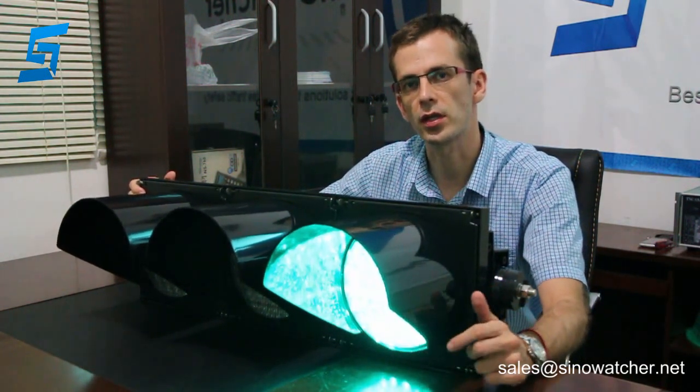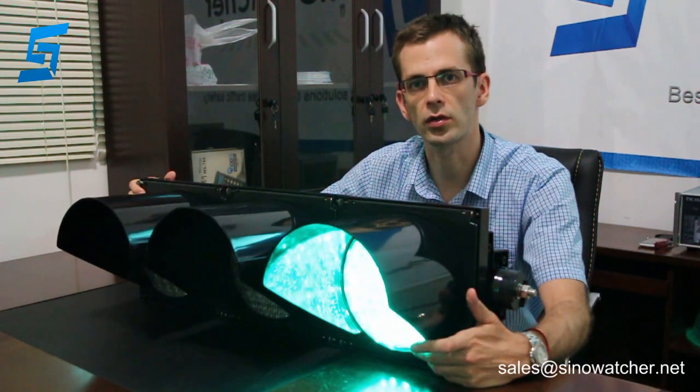If you have any questions about this product, please contact us at silas@silaswatcher.net.